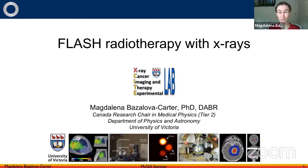This is not going to be just my work — it's basically going to be an overview of flash radiation therapy with x-rays, and where it is my work, it's really the work of my students, so it's very important to note that.